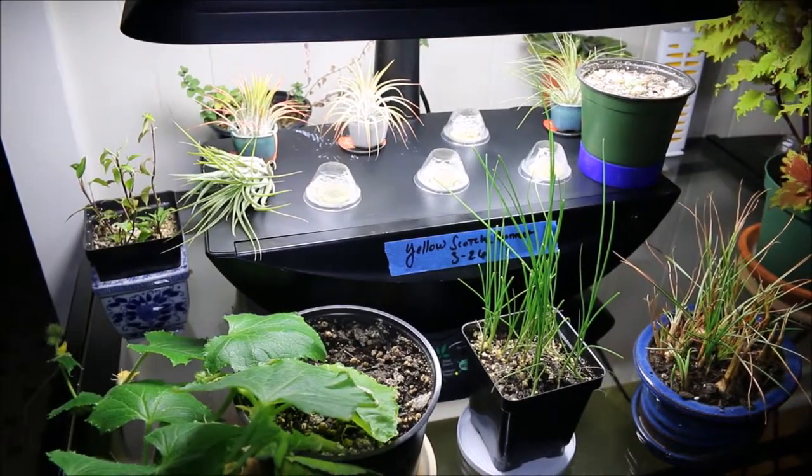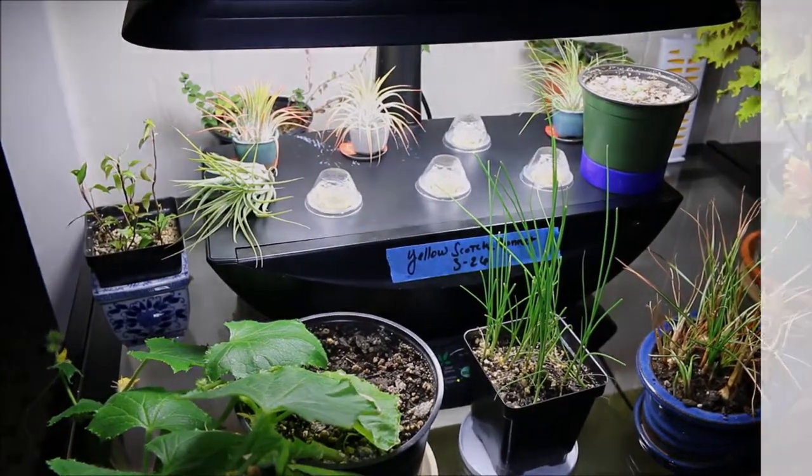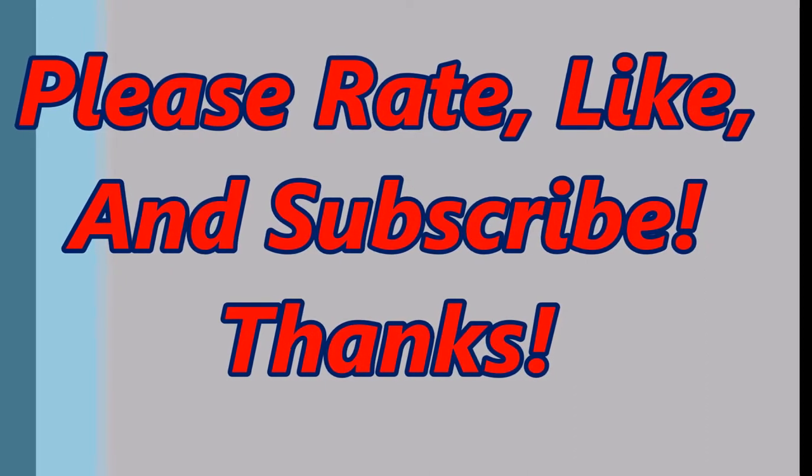Alright, so thanks for watching — we'll see you in the next video. Thank you, have a good night!